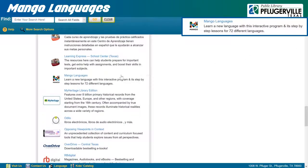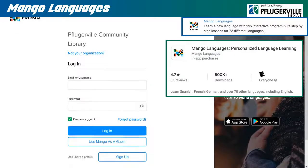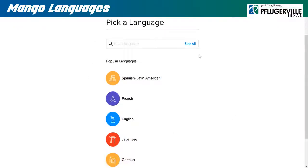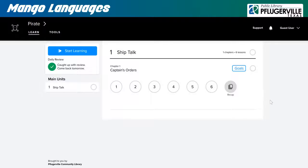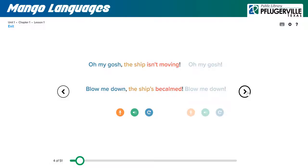Mango Languages boasts a selection of over 70 world languages and dialects that are all available for our patrons to start learning. You can begin by either clicking on the link in our library's catalog, or you can download the Mango Languages app. To use Mango, you need to sign up for an account with your email and create a password. From there, you will be prompted to select the language you will be interested in learning, which you can search for, select from the short list provided, or click on See All to browse their whole selection. Languages are taught as an interactive set of lessons divided into chapters and quizzes, which can be read aloud with an optional narrator to help facilitate proper pronunciation. You can use the arrow keys provided to move through these lessons, so you are free to practice and review at your own pace.